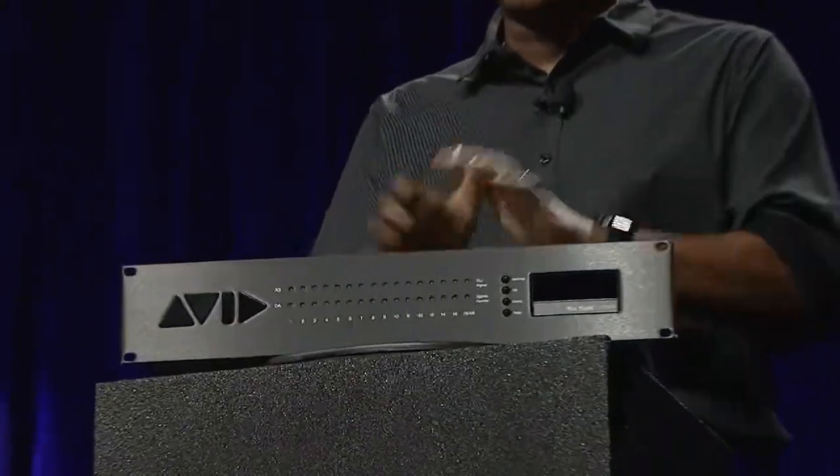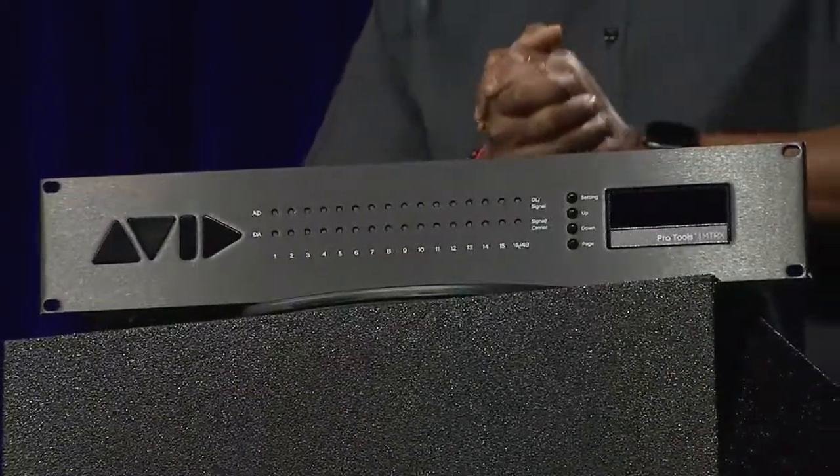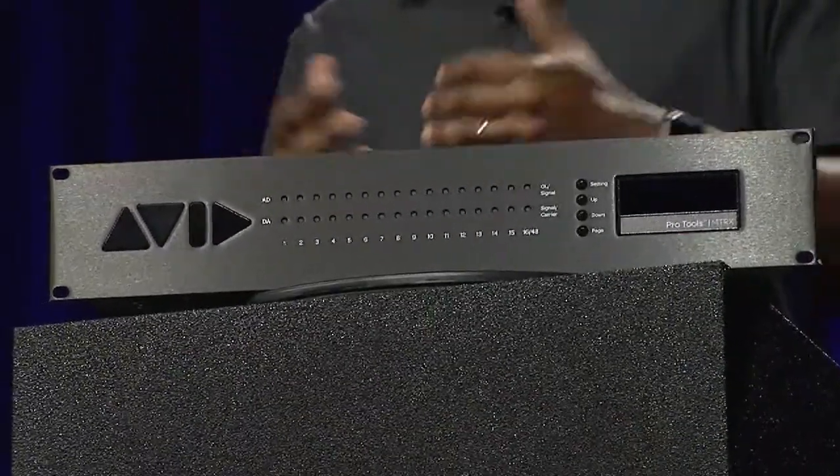We've got three new cards. A couple of them launched late last year, and we've got a new one. They're all designed to help you support your changing audio needs. I think it's really important to point out that these cards were created because of your needs, so I want to say thank you.